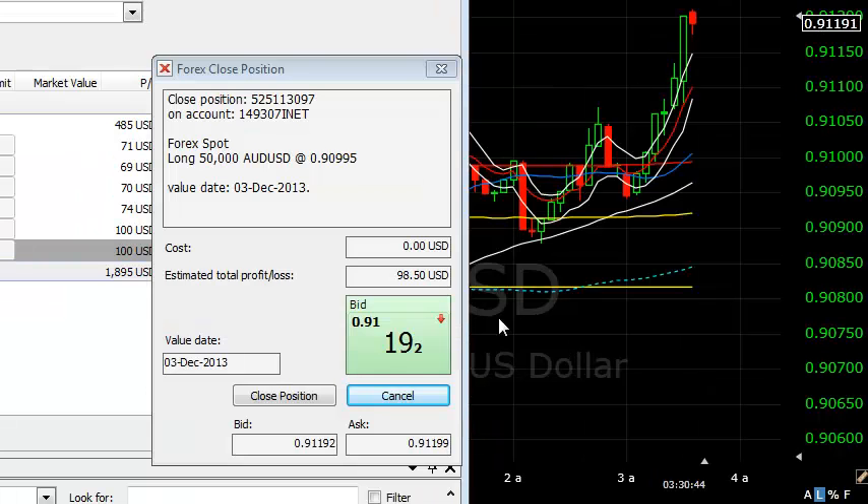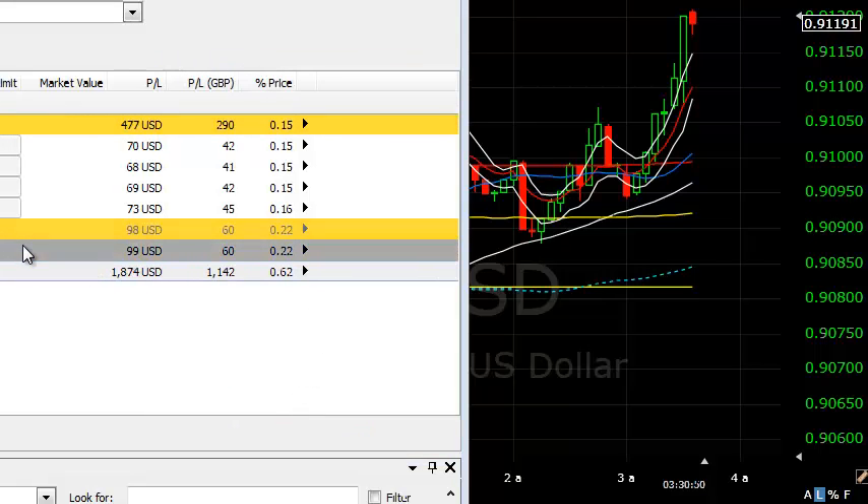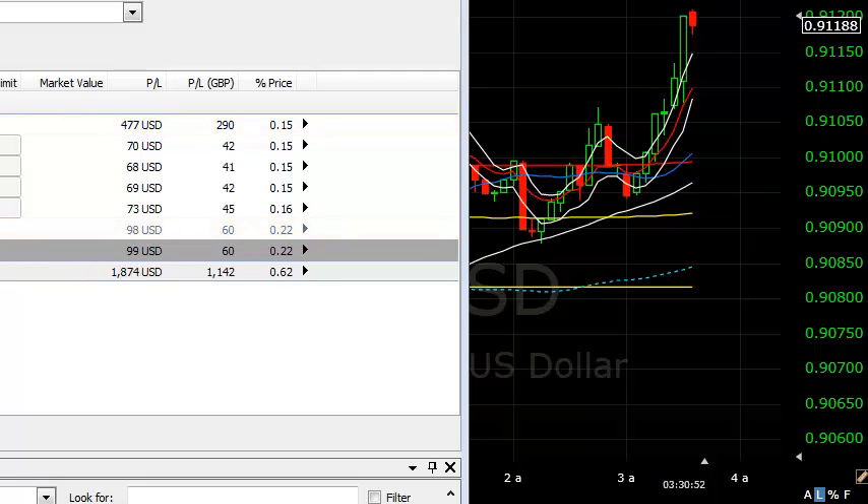The Aussie dollar's just hit my level — about 91.20. I'm going to take the back end off — the last two units. Ultimately I'm looking for that 91.40 level. We just hit the 20 zone that I was looking at as a first target. So far so good — we're up £200 and whatever so far. It's funny actually, I just had to run downstairs to do this because I was upstairs getting ready, and it always happens — you're doing something and the market flies and hits your target.